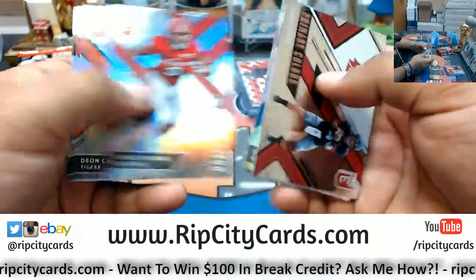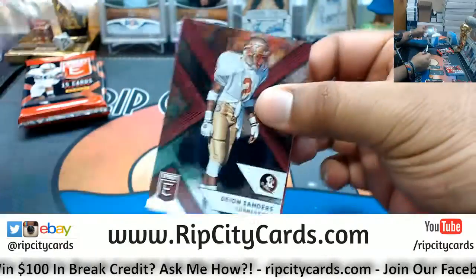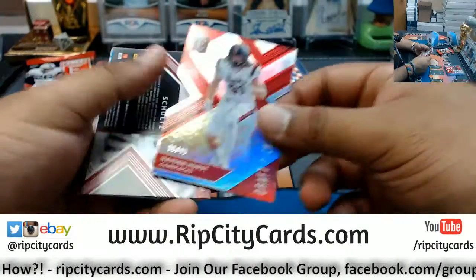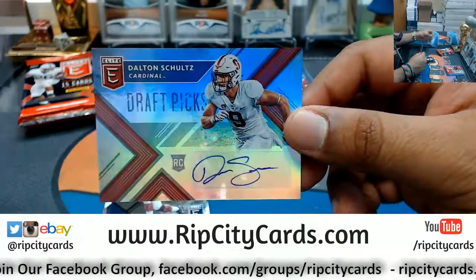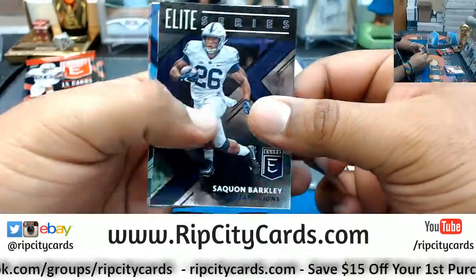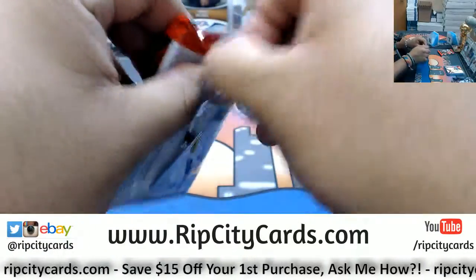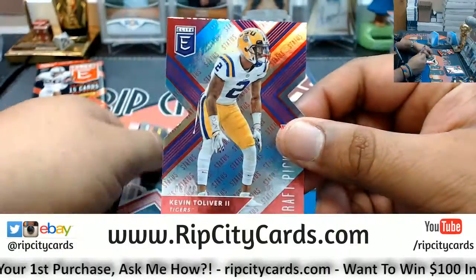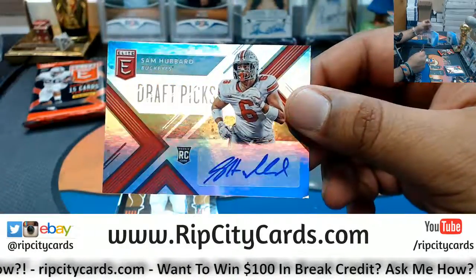What else, what else? That's a lot of good karma coming your way dude. Hayden Hurst to 49 die-cut. Dalton Schultz autograph out of Stanford. What else we got? Kevin Tolliver to 49 die-cut. Sam Hubbard the autograph, Buckeye.